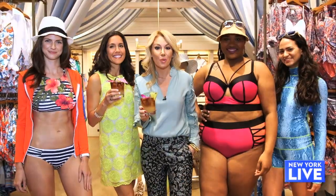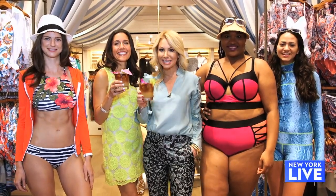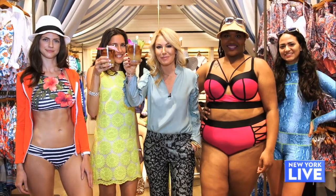Christine, thank you so much. And I also want to add that here at the Cabana Room, they give you drinks — alcoholic drinks. These are Mai Tais, making bathing suit shopping so much more bearable. Happy summer, everybody. Cheers.